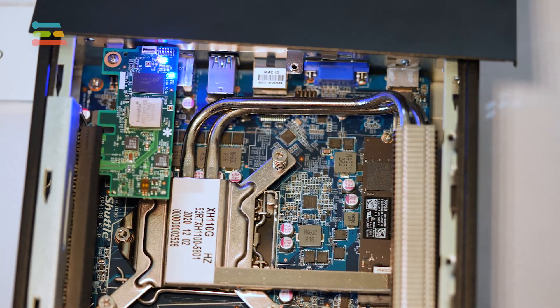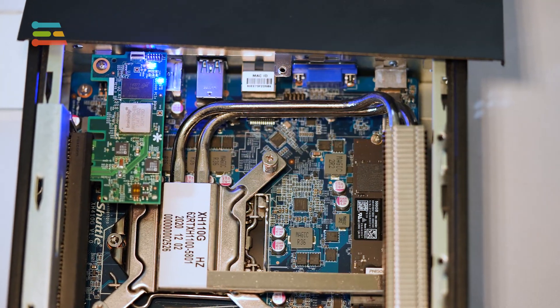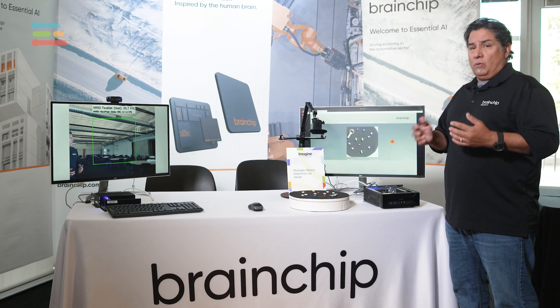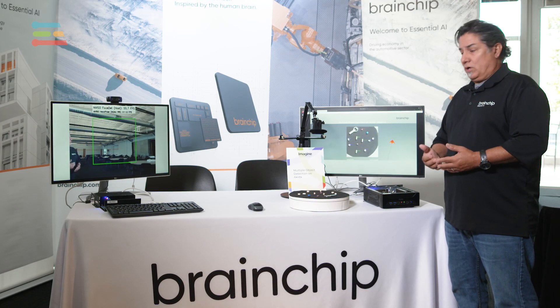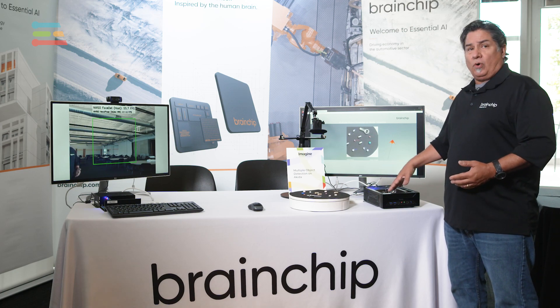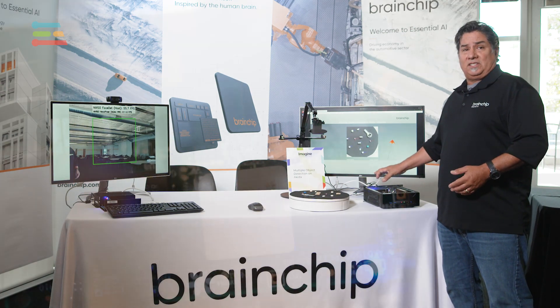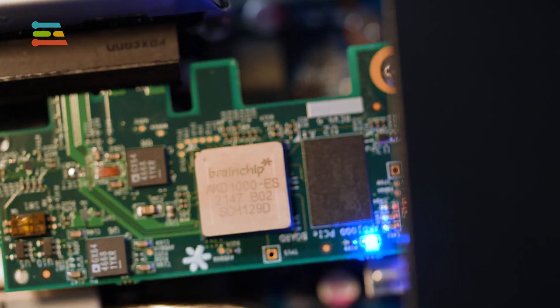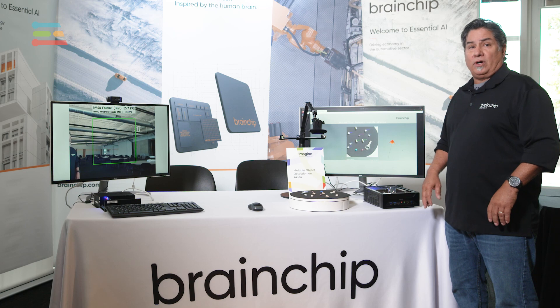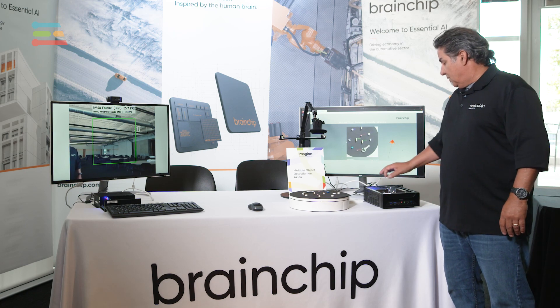This system is an Intel x86, one of our development systems used for any developer who wants to write code and build their networks and models on our Akita board. Inside, you can see it's an x86 board, but all the inferencing is done on the Akita chip right here — that's where you're seeing one millijoule per inference as well as 14 milliseconds of latency.